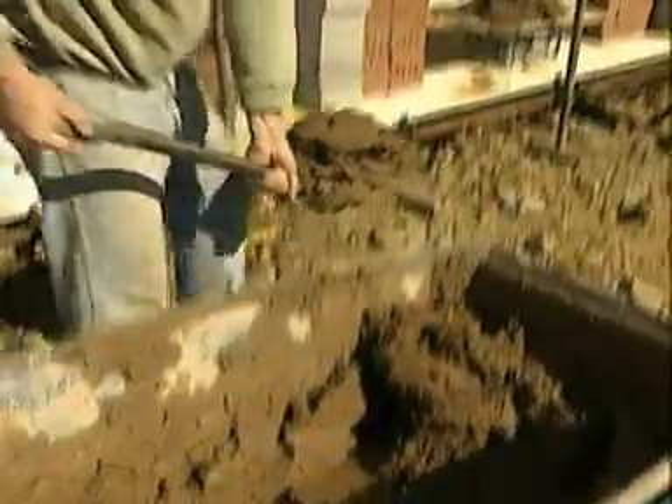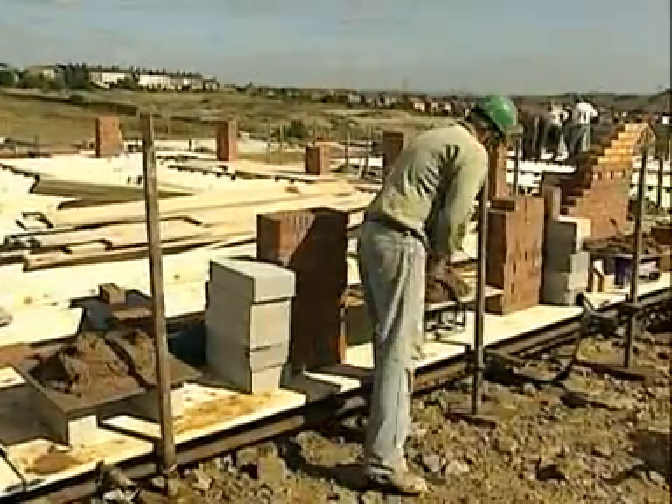Limestone is used in the construction industry because of its very strong and hard properties. In the building of a house, limestone is used in many areas.